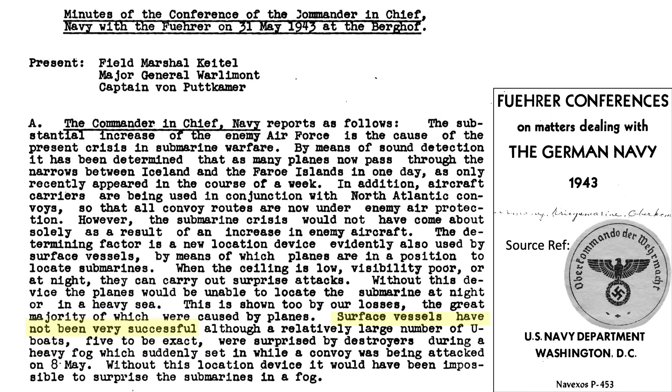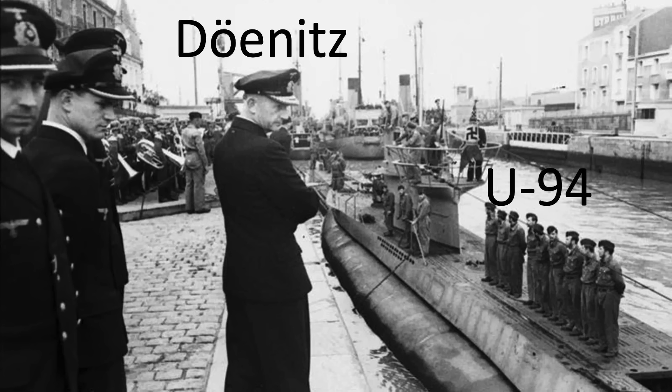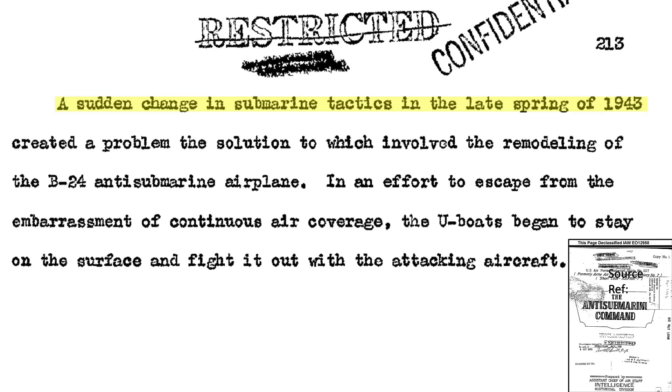All of the images shown in this video are declassified. This image shows Dönitz inspecting U-94 while docked at the St. Nazaire French port. The Germans changed their U-boat aircraft engagement policy in the spring of 1943, as defined in this April 1945 Chief of the Air Staff Intelligence Historical Division document, the Anti-Submarine Command.